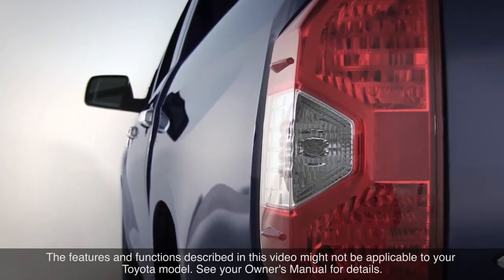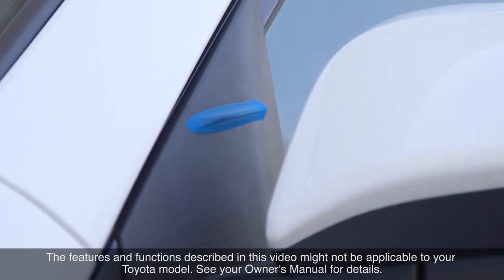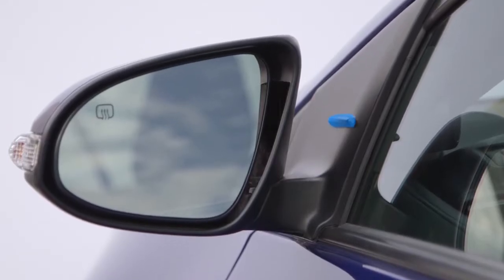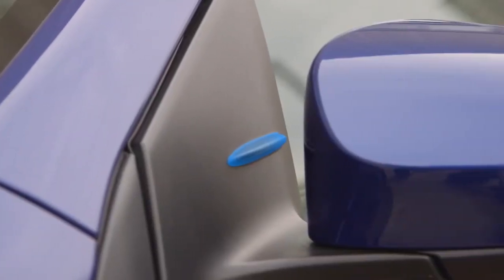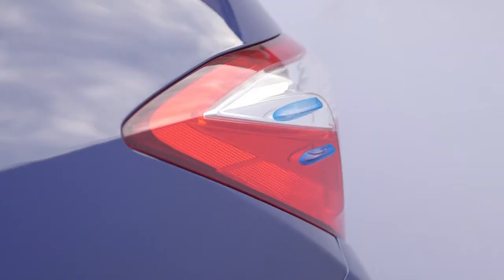Some Toyota models feature small aero-stabilizing fins called vortex generators on their external surfaces to help enhance the aerodynamic stability of the vehicles. Typically, these vortex generators are located on the outer rearview mirror bases and on the rear lamp lenses.